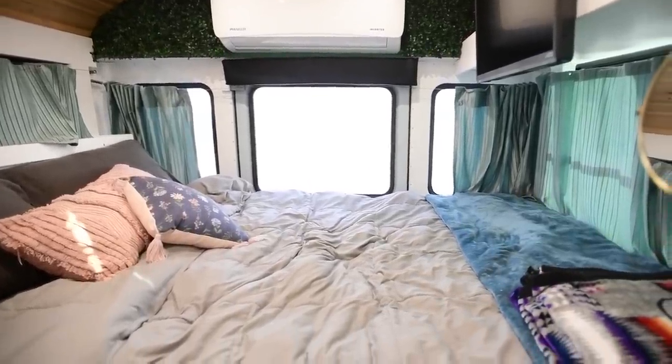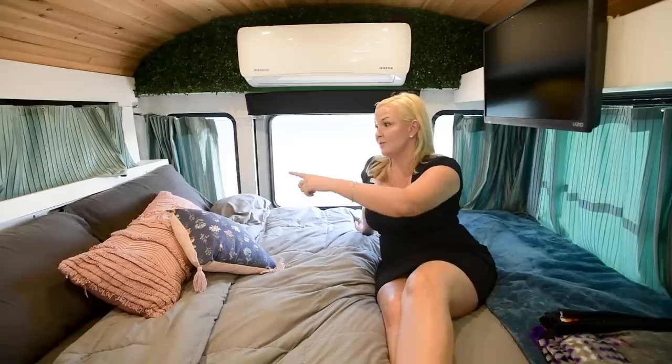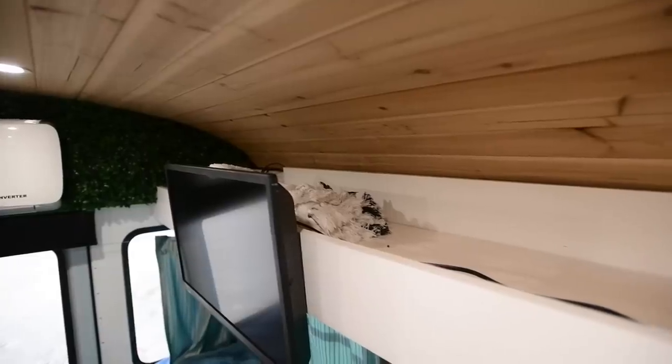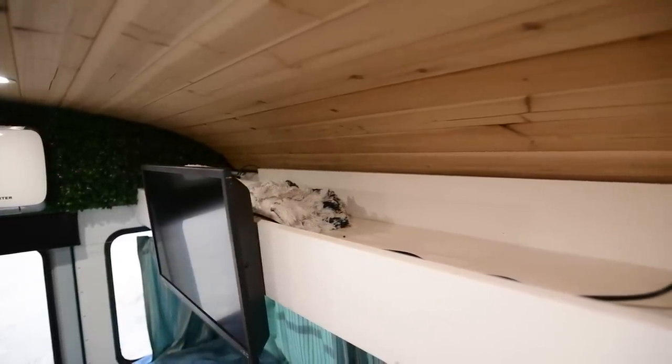We used to be able to access the under-bed storage from the front, but we found that wasn't really as pertinent. We decided to just use what's behind the bed and up here for Mike and my clothes, and then use what's underneath the bed for stuff like a garage-type situation.